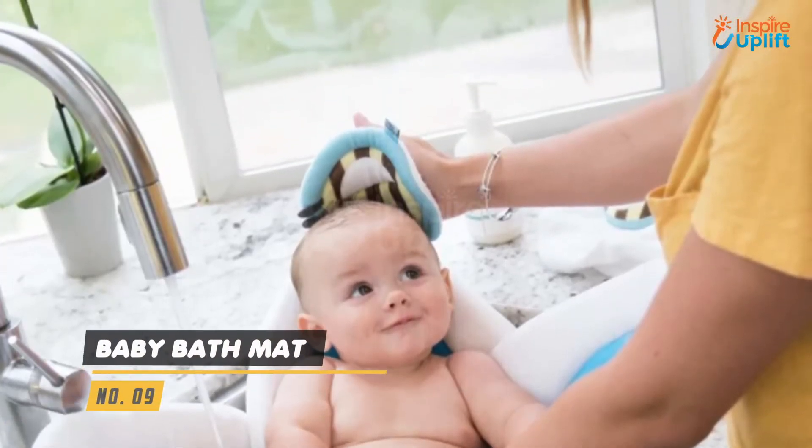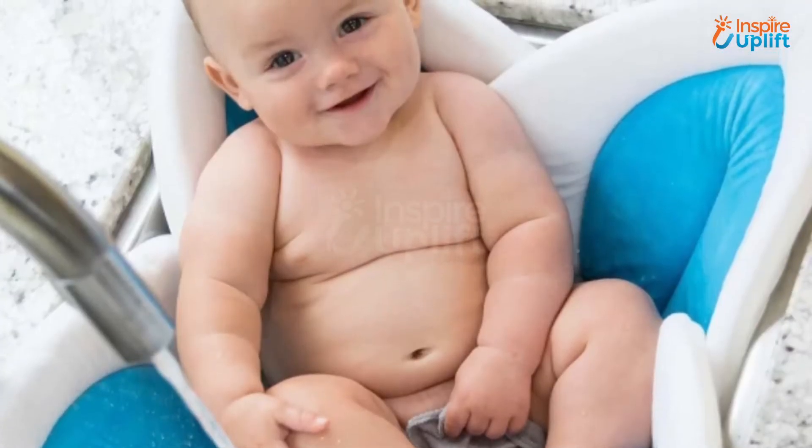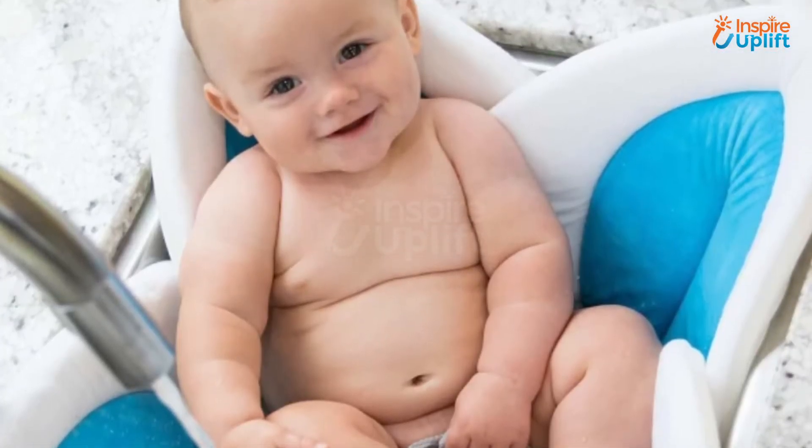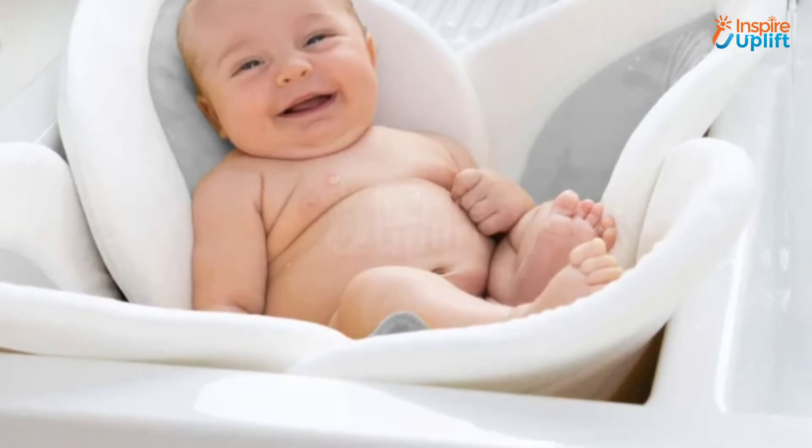At number 9 we have baby bath mat. The soft flower bath mat for baby cradles your little ones like no other mat or bathtub and keeps them stable in the sink or bathtub. Spread it calmly into the sink or the bathtub and put your loving kid in it.